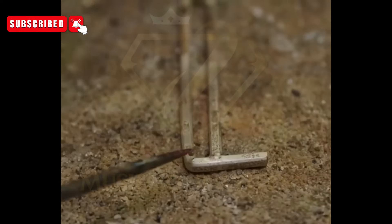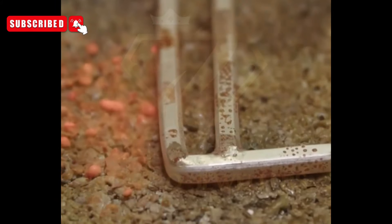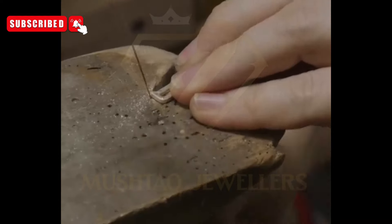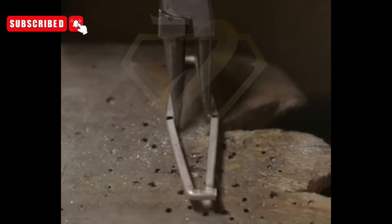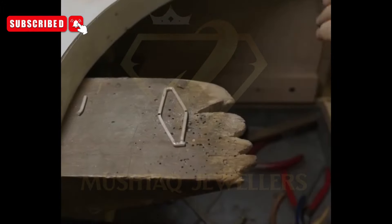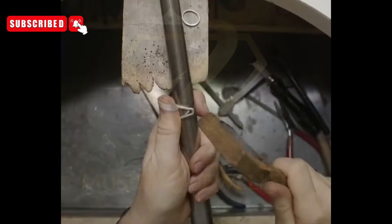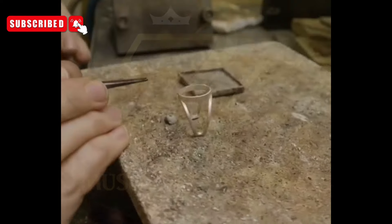Lapidary artistry: lapidarists set to work transforming raw green tourmaline crystals into resplendent gemstones. Utilizing precision cutting tools and decades of expertise, they carefully shape each stone to optimize its color, brilliance, and overall visual impact. Whether it's a classic emerald cut, a radiant oval, or a bespoke cabochon, the goal is to unleash the full beauty of the tourmaline's natural attributes.